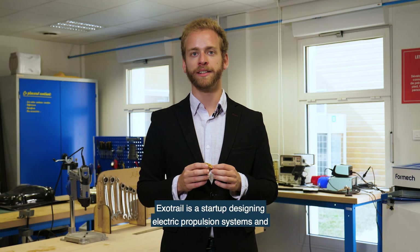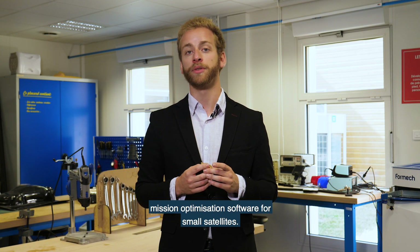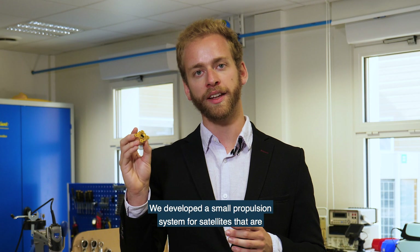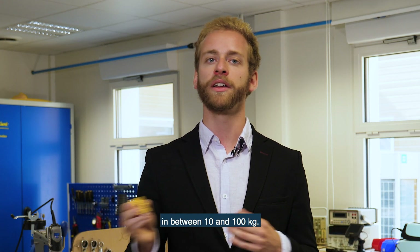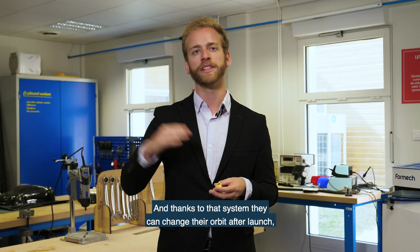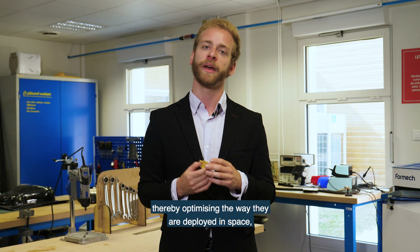Exotrail is a startup designing electric propulsion systems and mission optimization software for small satellites. We developed a small propulsion system for satellites between 10 and 100 kilograms, and thanks to that system they can change their orbit after launch, thereby optimizing the way they are deployed in space.